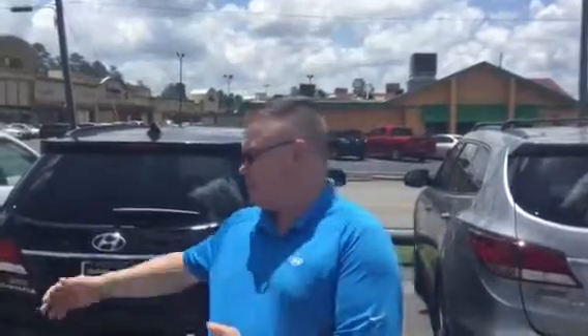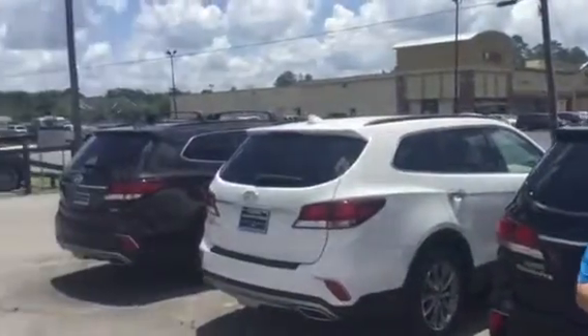Good afternoon Karen, and thank you for inquiring about the Hyundai Santa Fe. You didn't specify the exact trim or colour, but as you can see I have a wide variety of different trim packages and different colours.